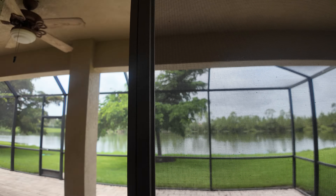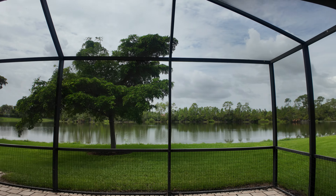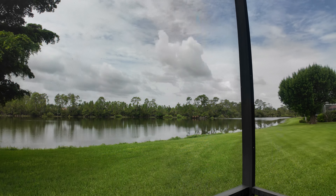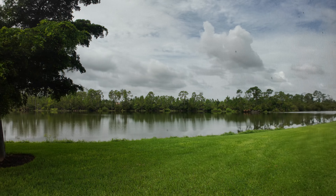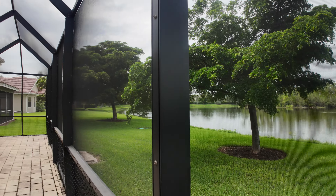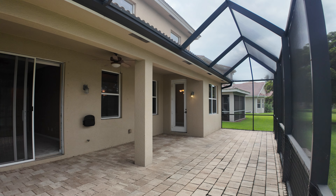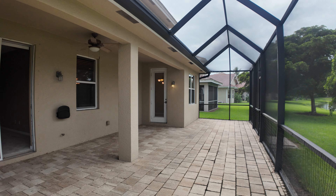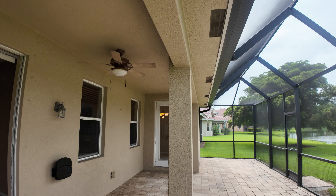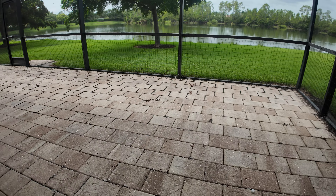On those cooler nights, you've got a screen door here where you can open it up and enjoy the beautiful weather. There's a nice big lake view, and you've got a covered screen enclosure out here for entertaining guests — a bronze enclosure with 5-inch structural super gutter and paver decking.